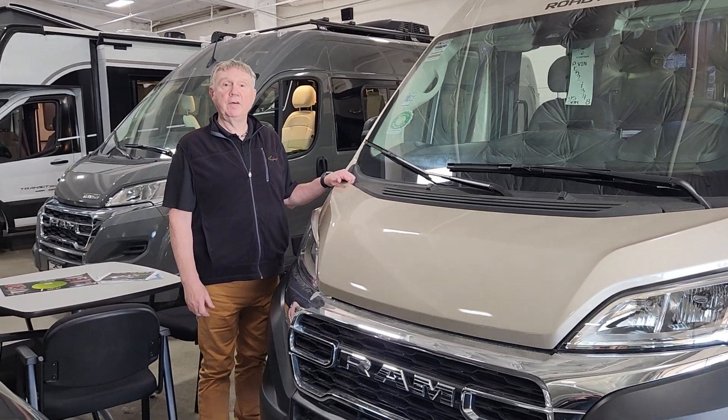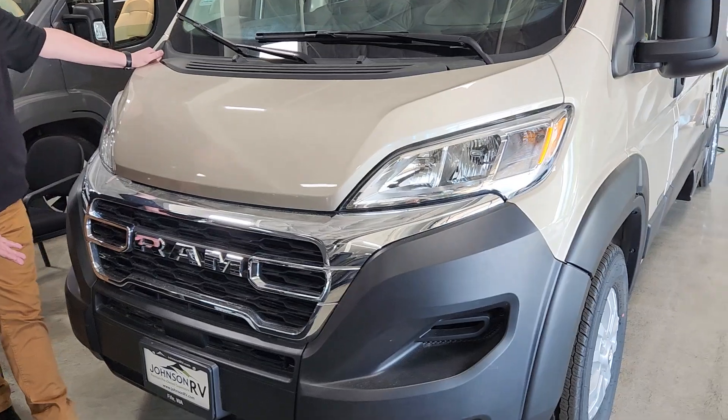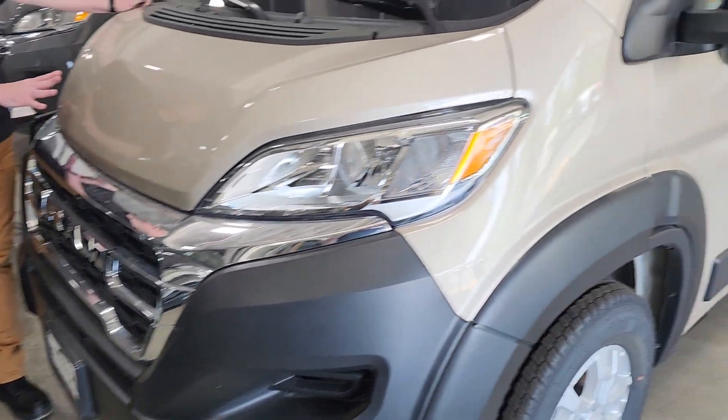Hi friends, this is Mike Donway at Johnson RV here in Fife, Washington. Just wanted to share with you this beautiful 2024 Roadtrek we just have in here on our showroom.